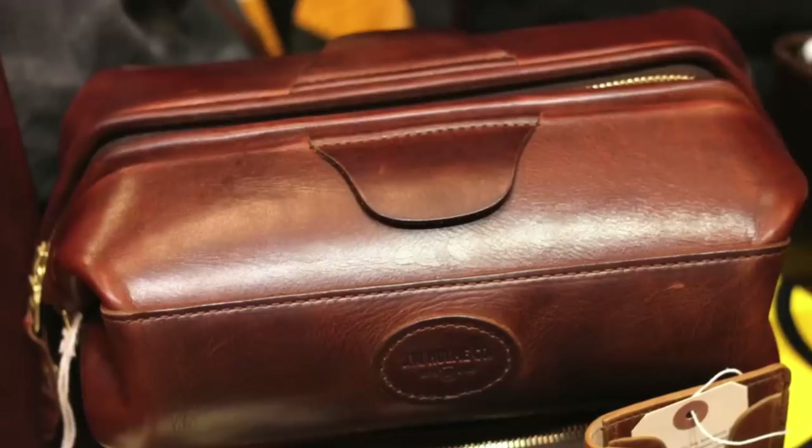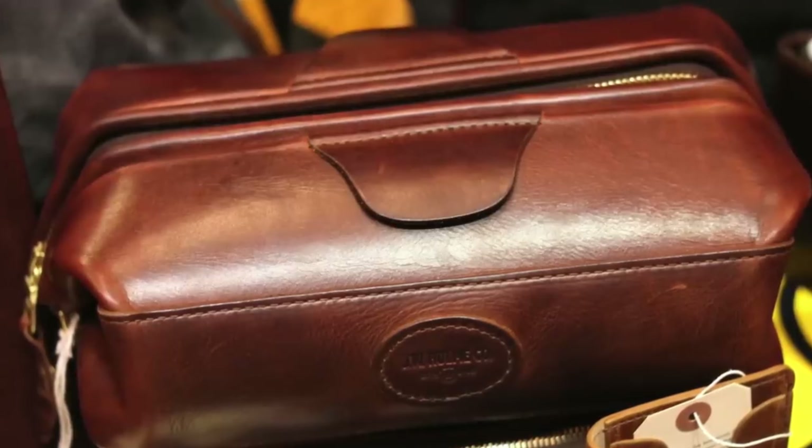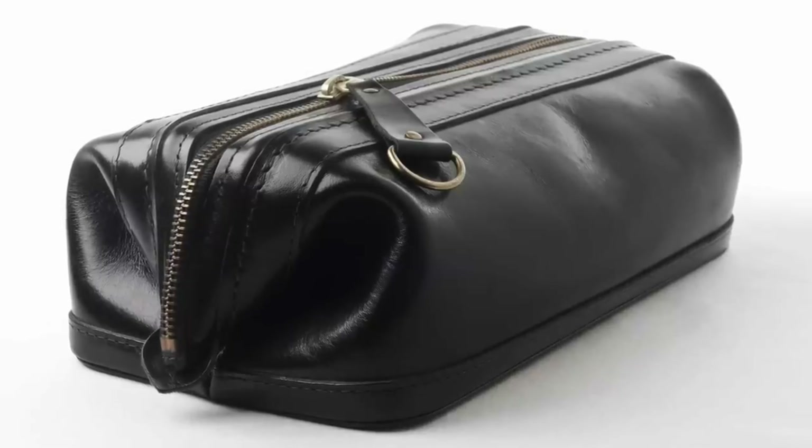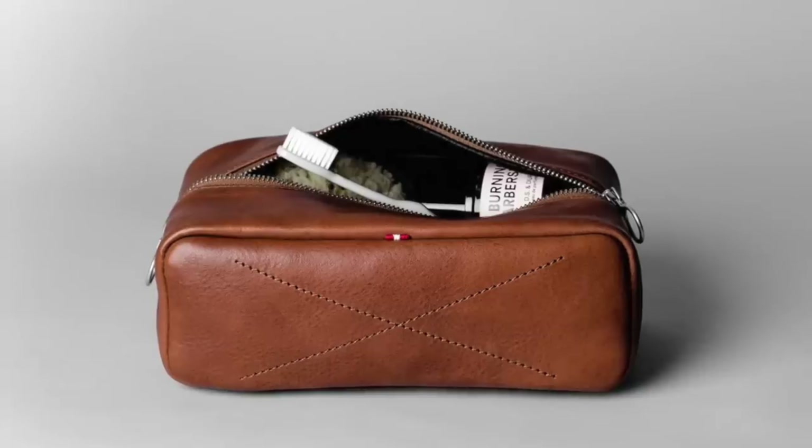Number thirteen: a dopp kit. When you travel, you need somewhere to store all of your toiletries and grooming supplies. Don't just haphazardly throw them into your bag or suitcase — get a proper dopp kit. A decent one will run you around $30 to $40, but you can of course pay more for a premium product. Whatever one you get, make sure it's durable and big enough to hold all of your stuff.